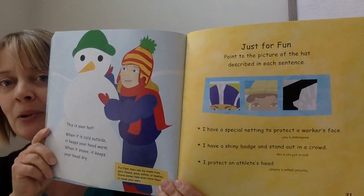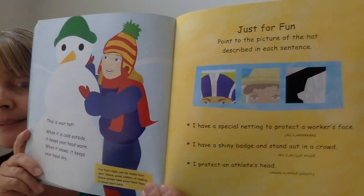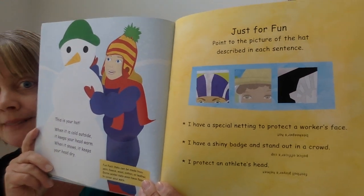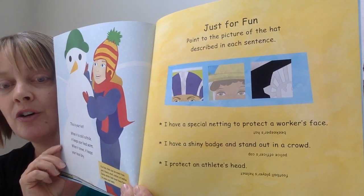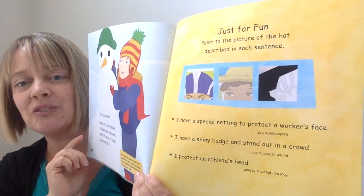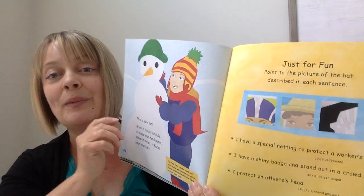Here's a little challenge at the end of our book — just for fun, point to the picture of the hat described in each sentence. 'I have special netting to protect a worker's face.' Beekeeper's hat. 'I have a shiny badge and stand out in a crowd.' Police officer's hat. And the last one: 'I protect an athlete's head.' I hope you enjoyed that book.